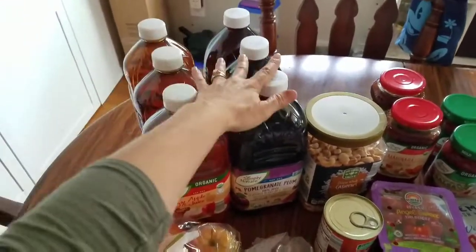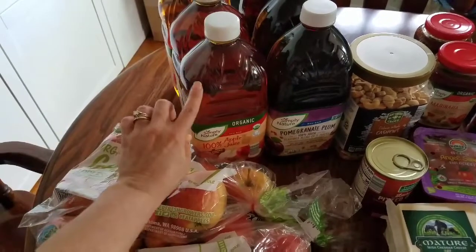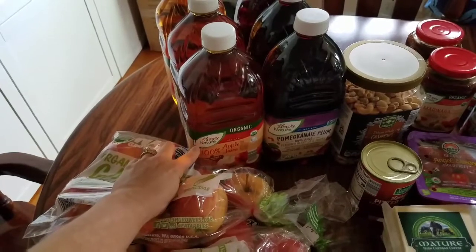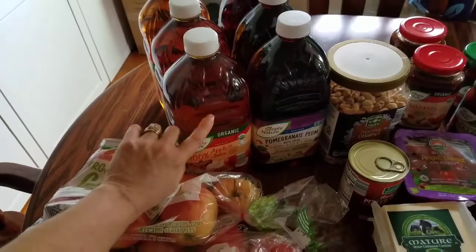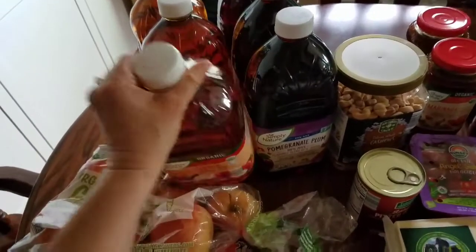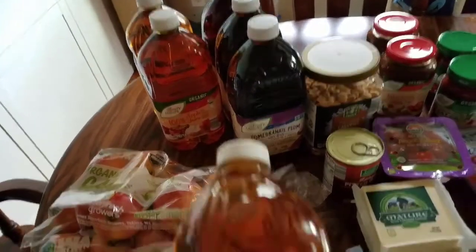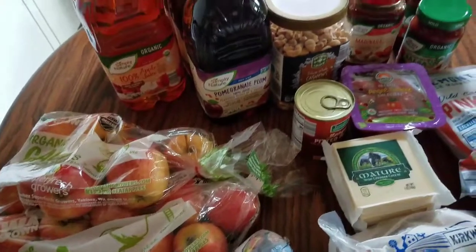Then we got these juices — these will be our juice for the month for all of the kids. We do occasionally use them in smoothies, but for the most part we use them to flavor our water when we put our vitamin C in it. We take ascorbic acid in the morning and throughout the day, and this just takes off the edge of that sourness. I have kids who prefer apple and kids who prefer the pomegranate, so we do each. Pretty simplistic ingredients — nothing to it.